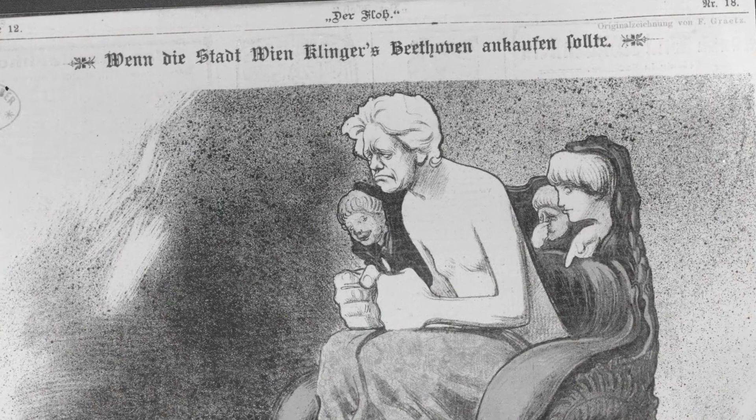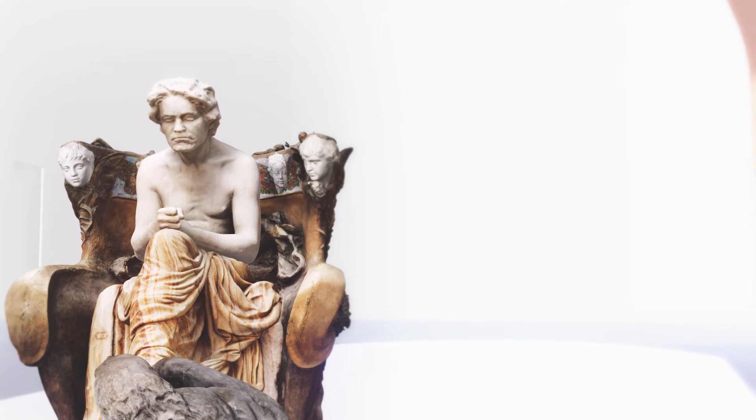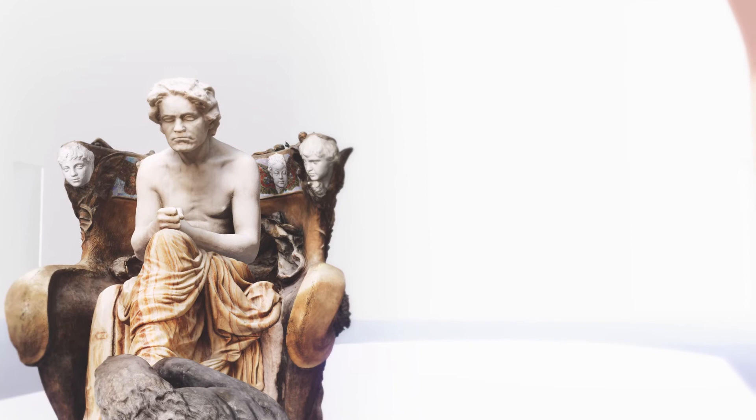Und die anhaltende Faszination, die von dieser einzigartigen Beethoven-Darstellung ausgeht, scheint bis heute von ihrer Wirkung nichts eingebüßt zu haben. Die Skulptur wurde im Jahre 1902 von der Stadt Leipzig erworben und ab 1906 in einem von Klinger selbst eingerichteten Anbau des Museums für Bildende Künste ausgestellt. The enduring fascination exerted by this unique portrayal of Beethoven seems to have lost none of its power to this day. The sculpture was acquired by the city of Leipzig in 1902 and from 1906 displayed in an annex of the Museum of Fine Arts personally arranged by Klinger himself.